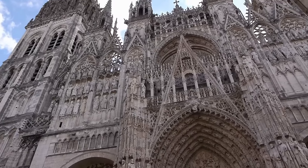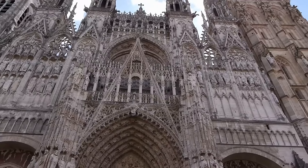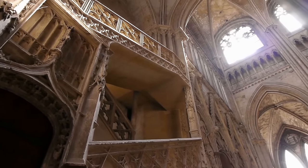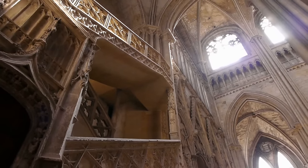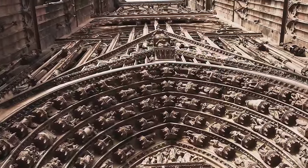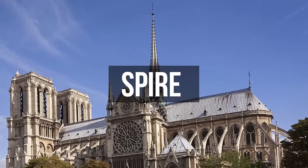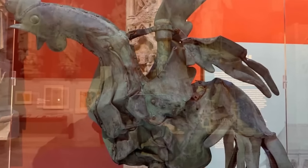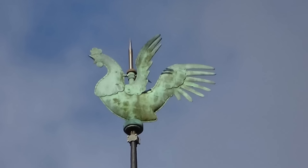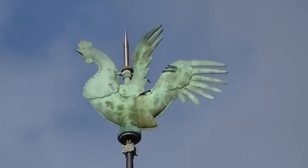Over time, the cathedral has gradually been stripped of many decorations and artworks due to constant political turmoil in French history. However, the cathedral still contains several Gothic, Baroque, and 19th-century sculptures, and 17th- and early 18th-century altarpieces. The spire is topped by a rooster that symbolizes the French spirit and Christ's resurrection. Inside the rooster, there are fragments of Christ's crown of thorns and remains of St. Denis and St. Genevieve, infusing the sculpture with religious importance.